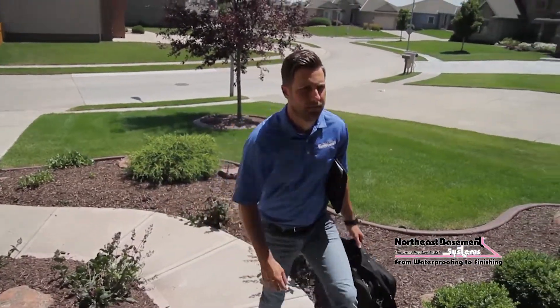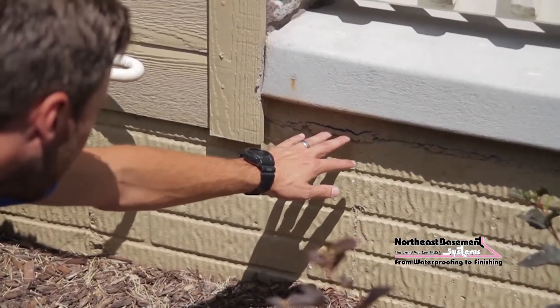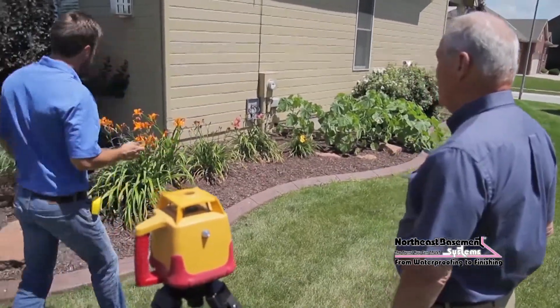Before we arrive, we're going to confirm our appointment with you, just to make sure everything is okay. Once we arrive at your home, we're going to ask you some questions, you're going to tell us all about your problem, and we're going to try to build a short specific list of things you want us to accomplish. We're going to do an exterior inspection to see what could be contributing to the problems affecting your basement.